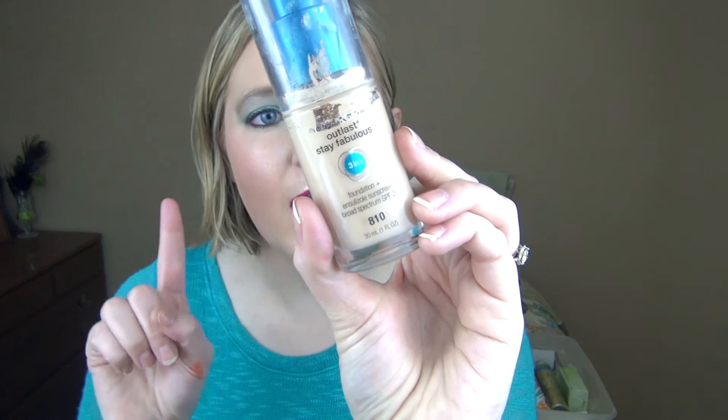The only thing I purchased this month beauty-wise was this CoverGirl Outlast Day Fabulous Foundation and Sunscreen. It's supposed to be a primer, concealer, and foundation in one. I still use a primer and concealer with it — I just use this for foundation — but I'm in love with it. My face was having some issues and I think it was with my old foundation, so I got this one and my face is loving it. It lasts all day long for 12-plus hours through sweat and stress.